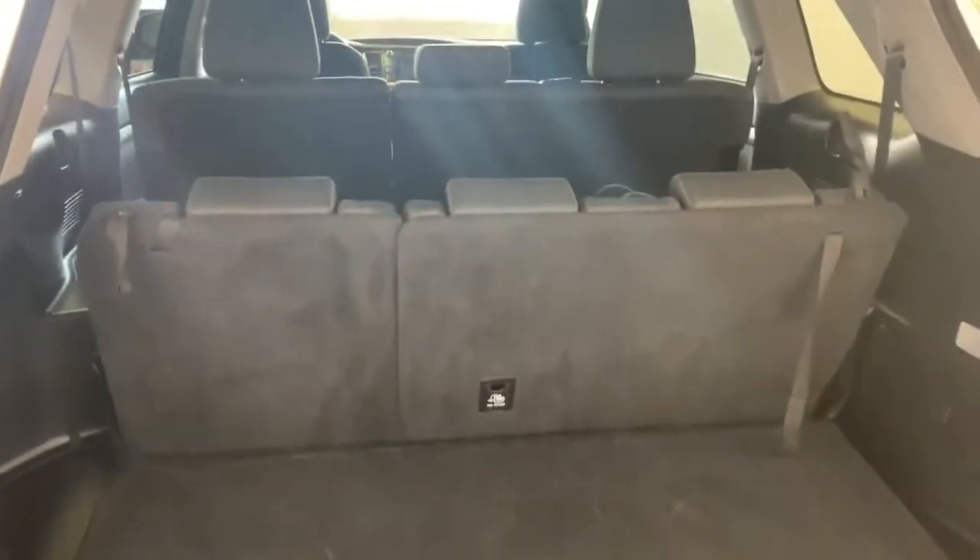The third row is adjustable and reclinable, so if you're wanting a little bit more room for the rear passengers, you can definitely recline the rear as well.